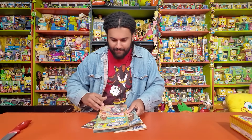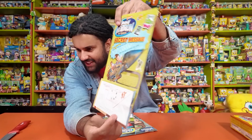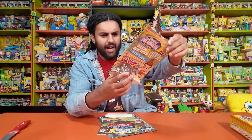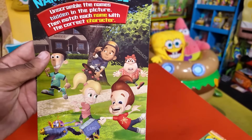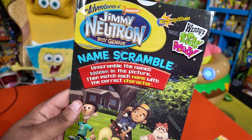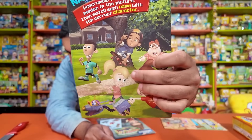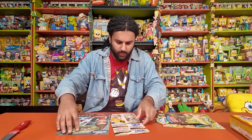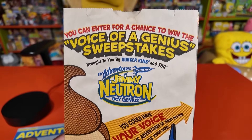Now we have some smaller paper articles. We have the Jimmy Neutron Wendy's bags — these were bags you could have gotten at Wendy's during their promotion. I'm not a hundred percent sure what toys were at Wendy's because I'm more familiar with the Burger King toys, but this is another Wendy's bag. This one looks more like it's in promotion of the TV show. And this is the one I'm more familiar with — the Burger King collab. You can see the classic Burger King bag there with Jimmy on it.